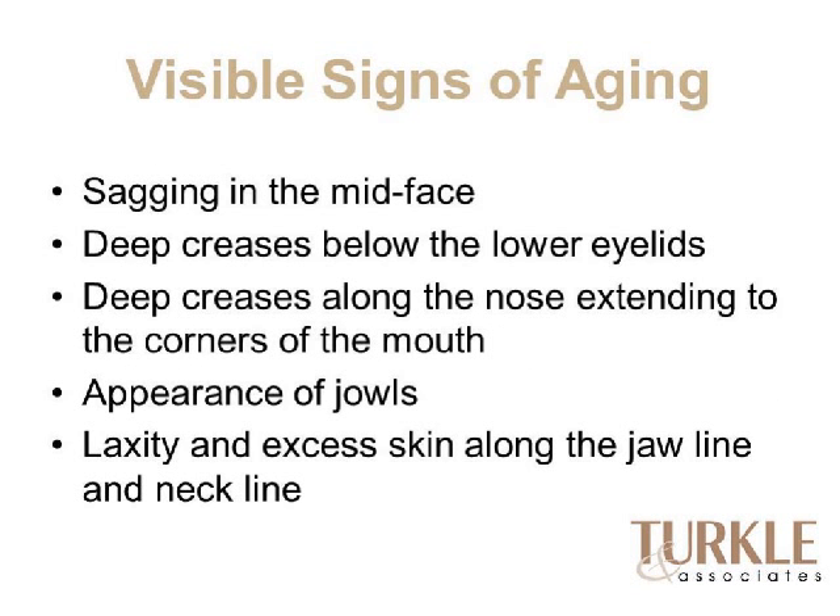Visible signs of aging in the face include sagging in the mid-face, deep creases below the lower lids, and creases extending from the nose to the corners of the mouth — called nasolabial folds — which start to deepen. The cheek starts to drop over that line, jowls start to appear, and we see laxity and excess skin along the jawline and neckline.